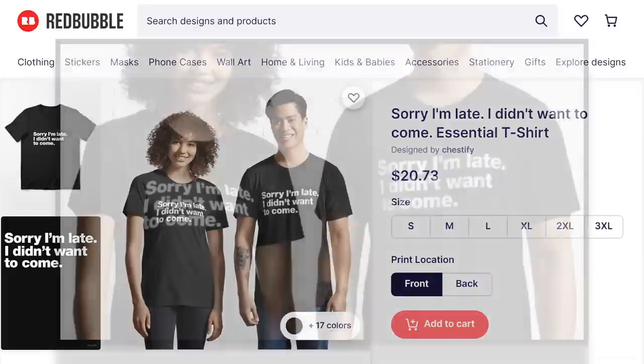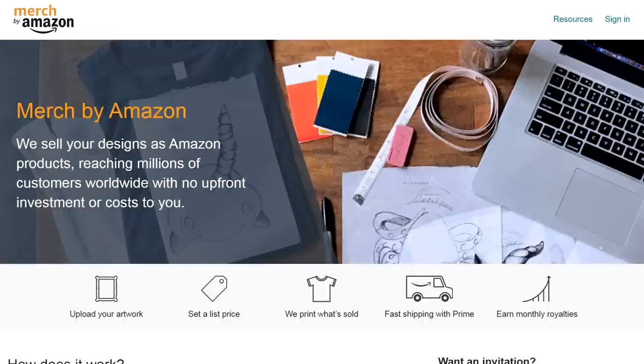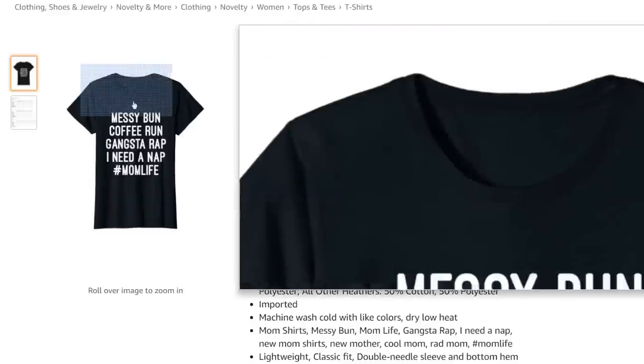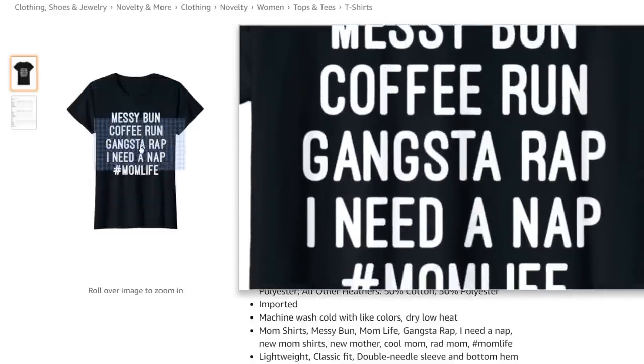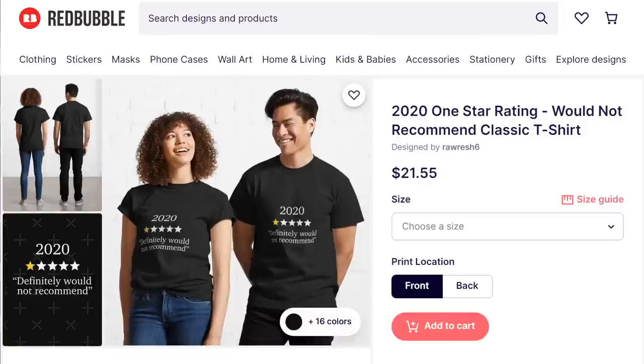Did you know text-based designs like this one are incredibly easy to make and sell really well too? I analysed the top 100 best-selling print-on-demand t-shirts on Amazon and Redbubble to find that almost half of them were text-based, including the number one bestseller on Amazon right now, which is generating over $600 a month in profit. In this video, I'm going to show you how you can easily create your own text-based designs that sell.